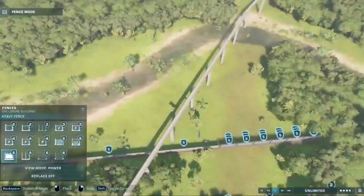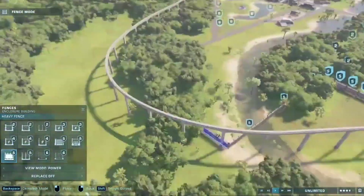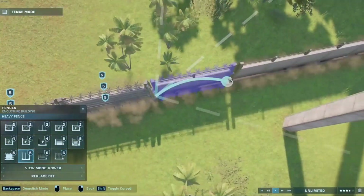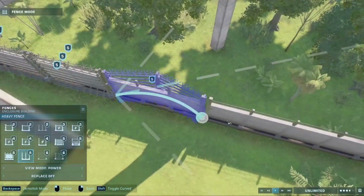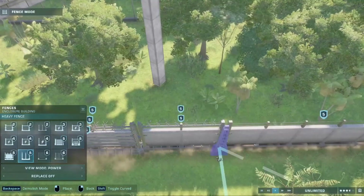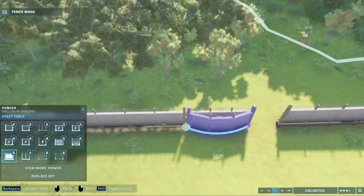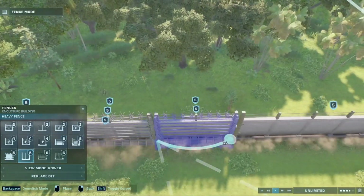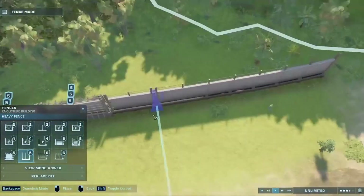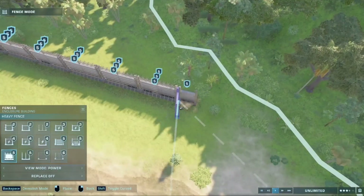Building that fence was such a pain, but I don't regret it because it does look really nice. I saw this technique in a video — you can triple-layer the fence and it gives a kind of reinforced concrete fence look, and it works. I 100% recommend you try this on your own parks. It's a pain to do but to me it's worth it because it's just visually pleasing.